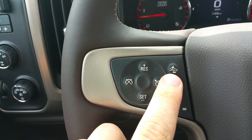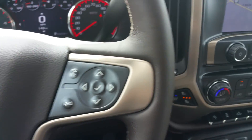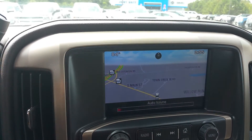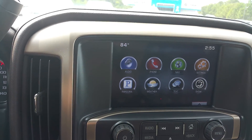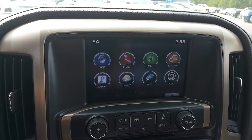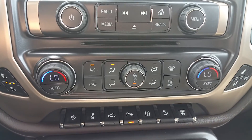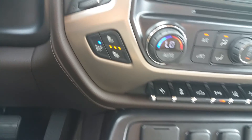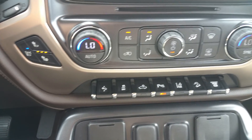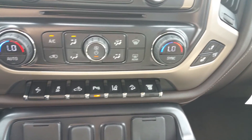Forward collision alert, heated steering wheel, and of course your cruise control over here. Navigation. It also is equipped with XM radio and OnStar as well. Dual climate control, heated and cooled seats. Adjustable pedals, traction control, parking assist, lane departure, and hill start.